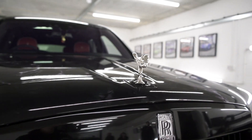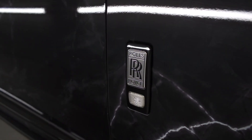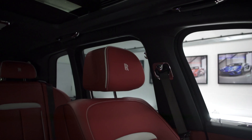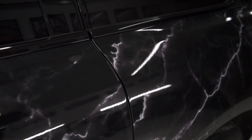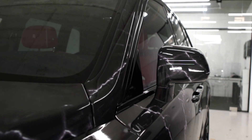Let's get started. Welcome back to another episode and today we have something very special for you. It's a one-of-one marble Rolls-Royce Cullinan — yes, the first in the world. Take a look at this, it looks absolutely amazing. Let's take it out for a drive.